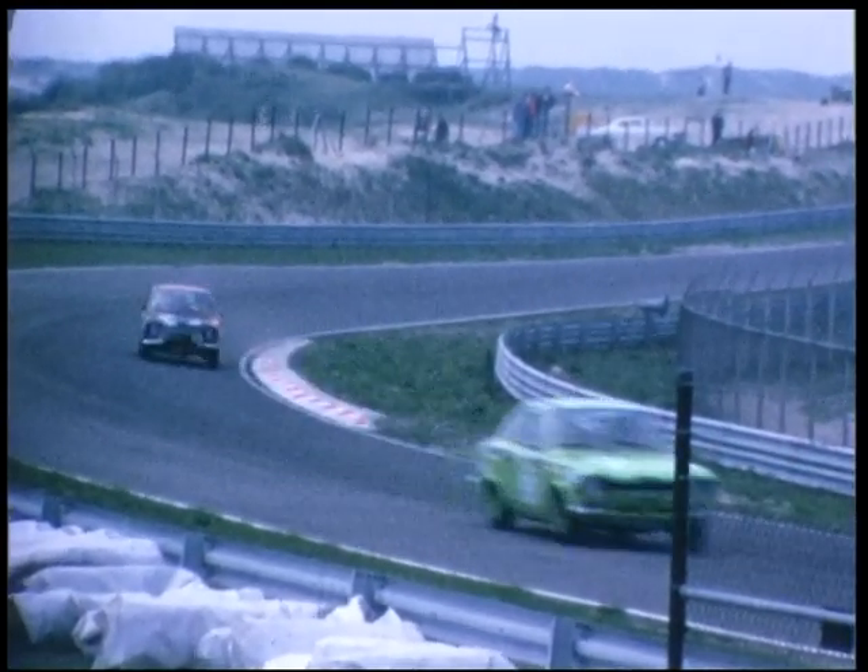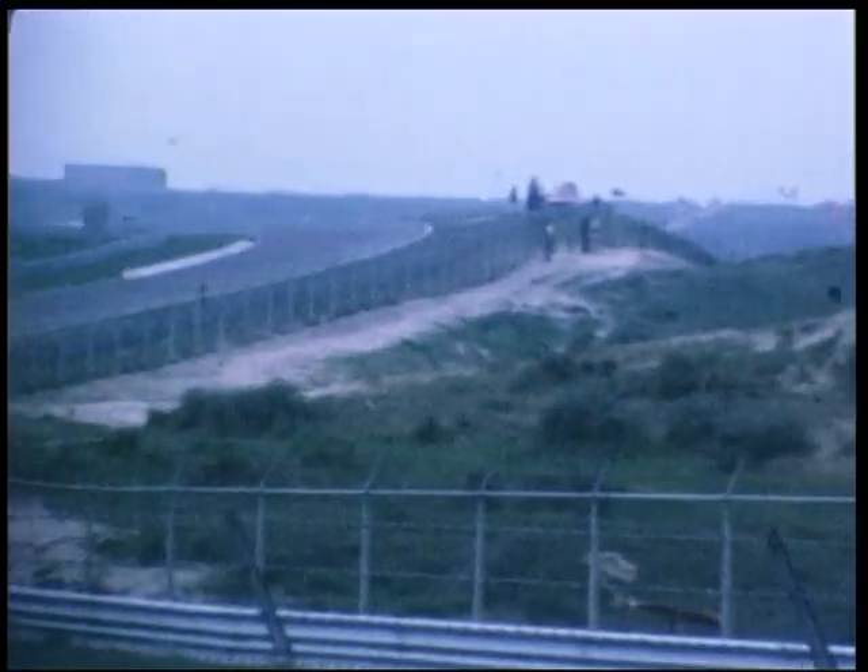Kortom, u bent gesponsord. Het moet een standaard auto zijn. De races zijn spectaculair, dat zult u zien in de Panoramabocht.